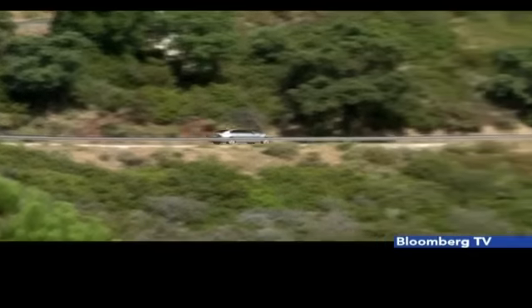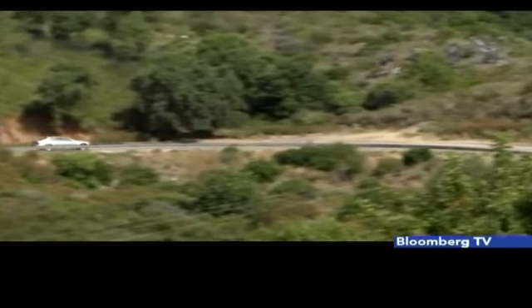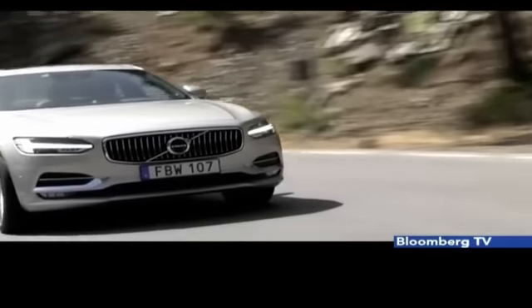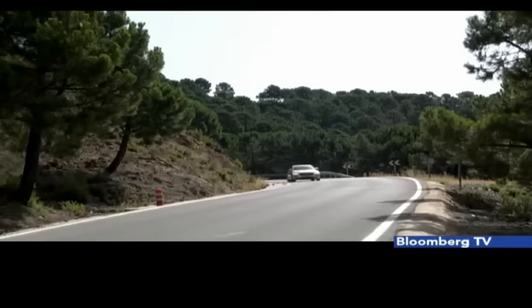The S90 might be just the first Volvo sedan that you genuinely desire on the strength of its beauty. The car is stylish, different, and rather enchanting. After an extensive drive in the new S90 in the south of Spain, the car has the potential to make a dent in the dominance of its German counterparts.